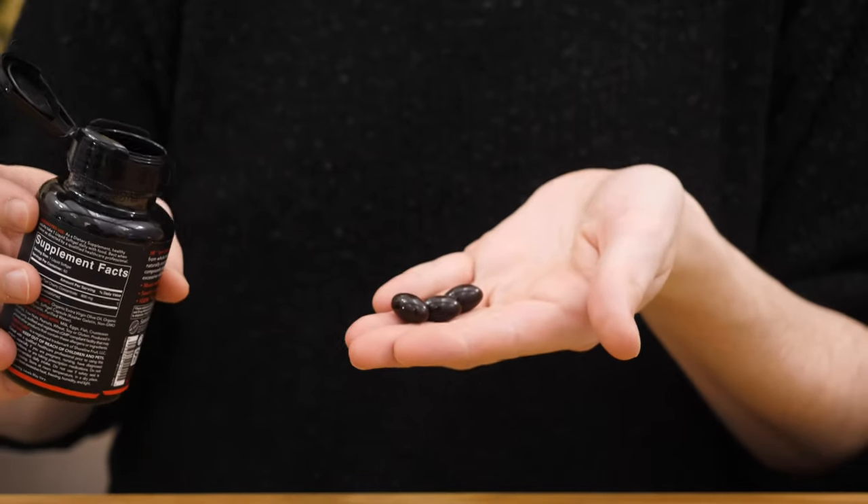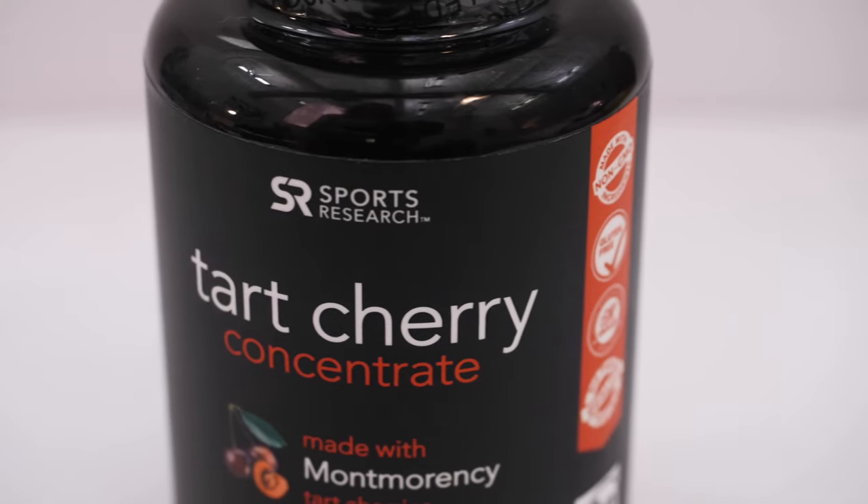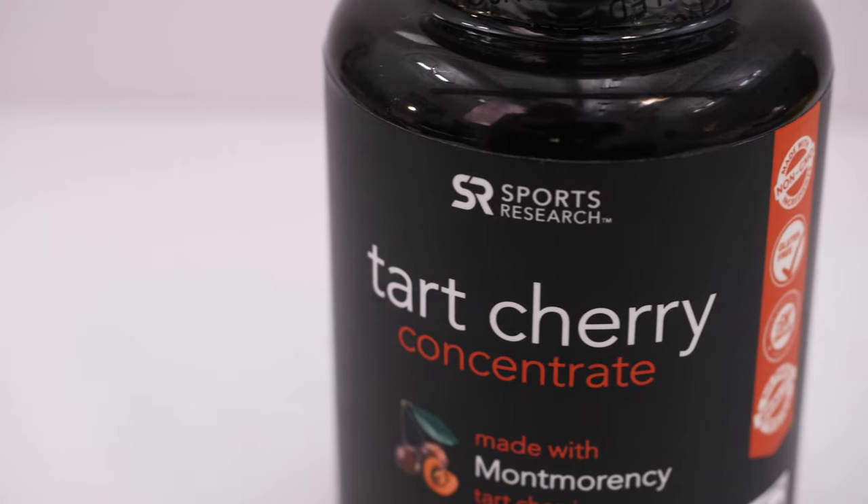If you're interested in tart cherry and want to incorporate it into your bedtime routine, you can either drink tart cherry juice or take a tart cherry supplement like what I have right here. Of the two, I prefer the pills because I don't really like sugary drinks and I want something that interacts with my body in a quicker way. Unlike other sleep aids, tart cherry isn't going to work immediately — your body has to acclimate to its effects, so you need to take it for at least two weeks before you feel any results.